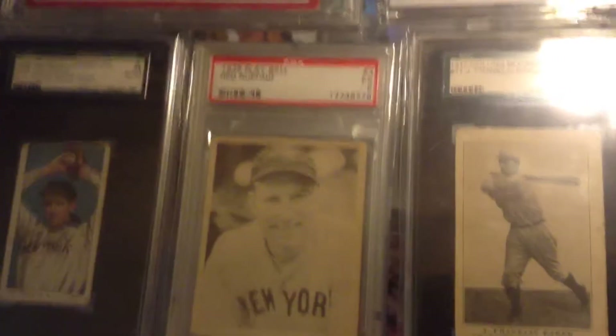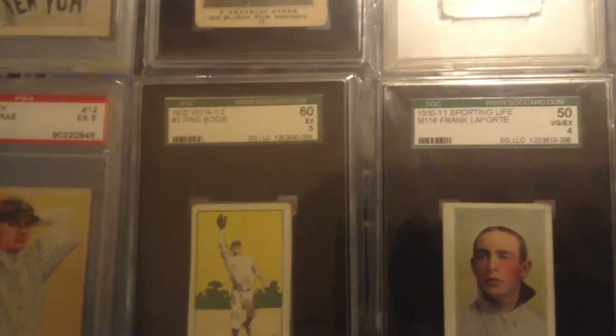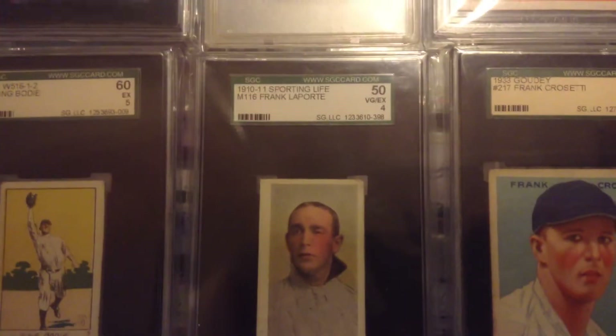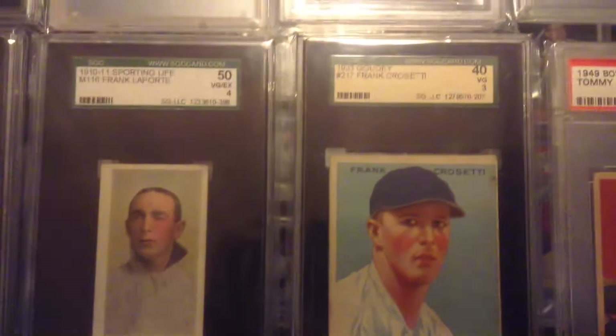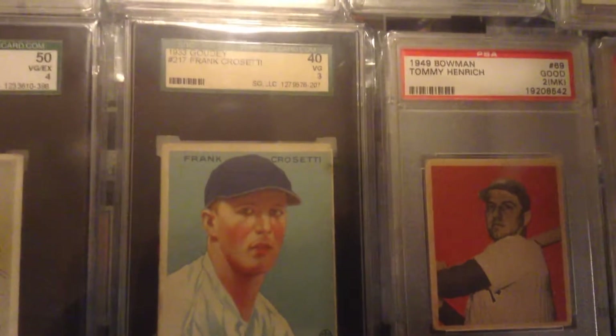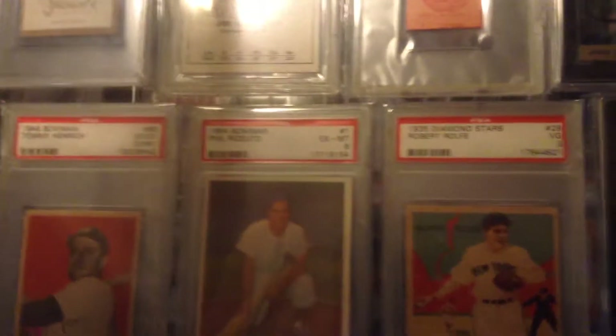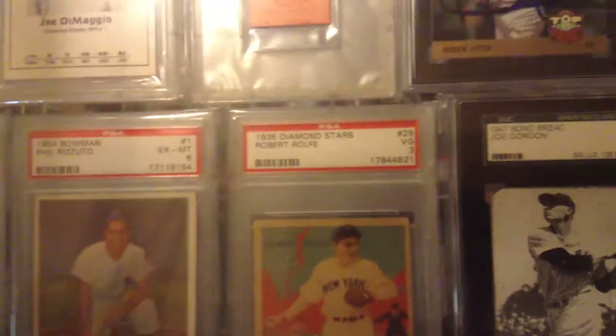Joe Doyle, Brad Ruffing. 1911 Sporting Life, Frank Report. There's a Frank Crosetti, Tommy Henrich. '55 Bowman Phil Rizzuto, '35 Diamond Stars, Red Rolfe.